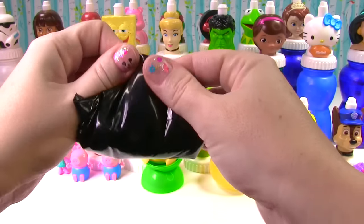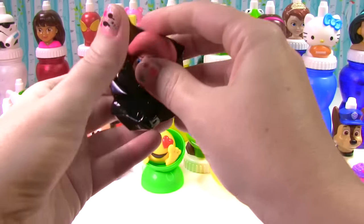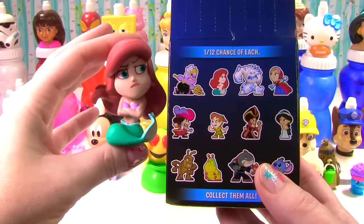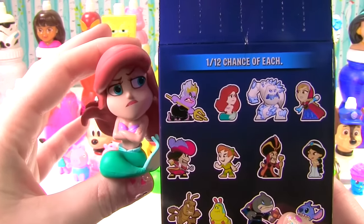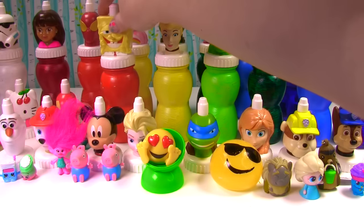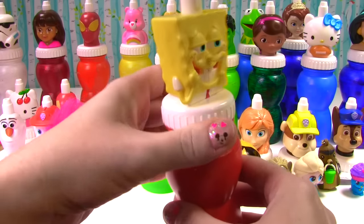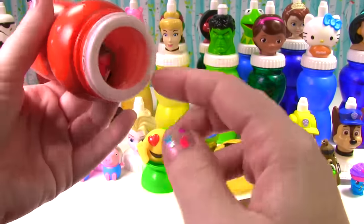Will it be a hero or a villain? Let's find out. It looks like it is Ariel, and she's not very happy — Ariel's not happy because the villain is Ursula coming at her!